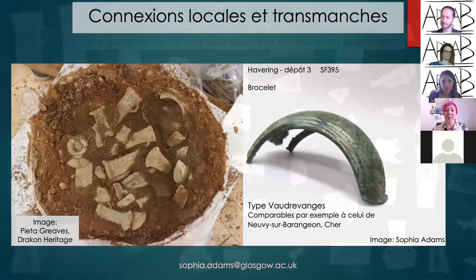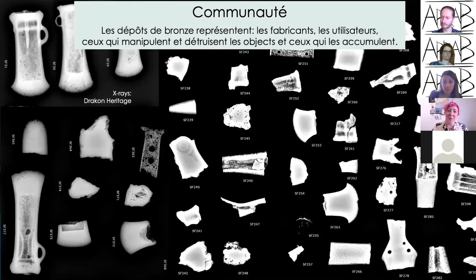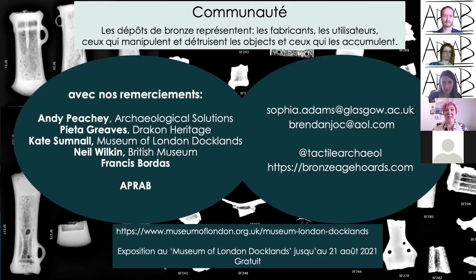It seems some of these items were imported or potentially made further afield and then used. All objects in the hoard show signs of use, particularly the axes, and then were intentionally broken into pieces the size that would fit in a crucible — but never melted down. It seems this deposit happened towards the end of the life of the settlement, perhaps representing a gathering together of artefacts from the community to represent their activities during their lifetime there. I'm very grateful for support from Andy Peachy, Pieter Greaves, Kate Sumnall, Neil Wilkins at the British Museum, Francis Bordard, and Brendan O'Connor, and thank you to APRAB for hosting my paper.